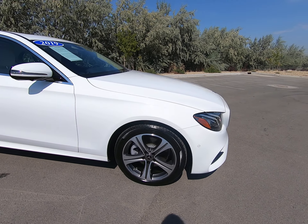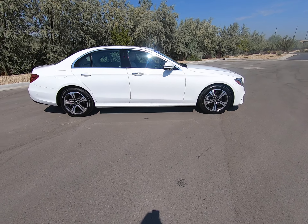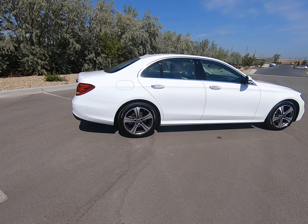Beautiful gray and silver multi-spoke rims in phenomenal condition — no missing pieces, hardly any rock chips up front. Body looks great, paint looks great.